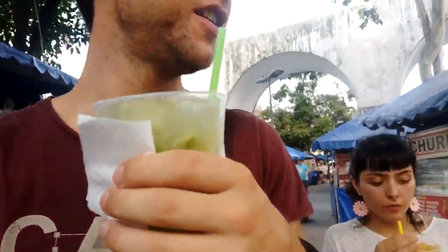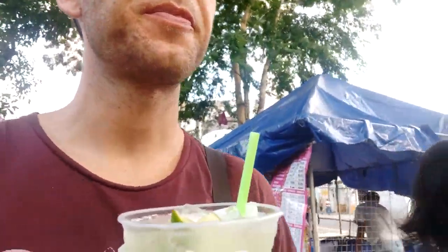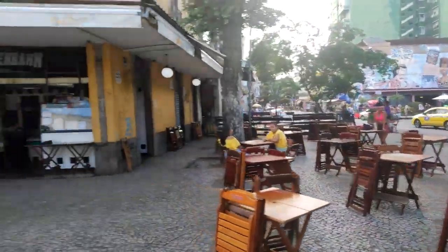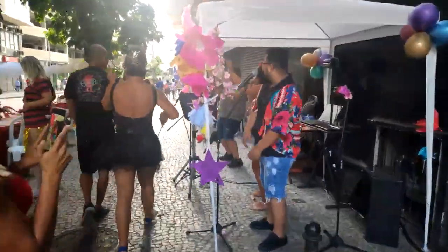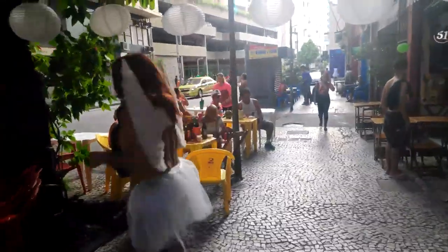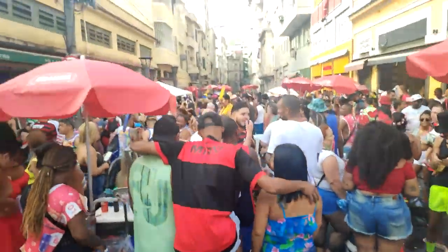In Lapa, the caipirinhas only cost $1.20 for half a liter near Maracuja. They have the seeds — very tasty, very nice. I really like Lapa because it is so cheap and so tasty.